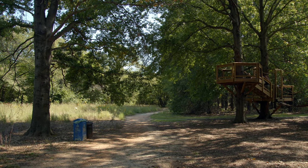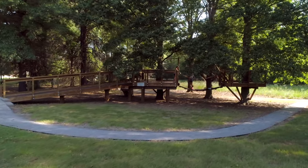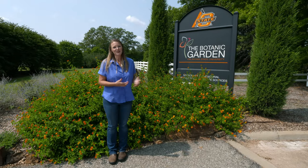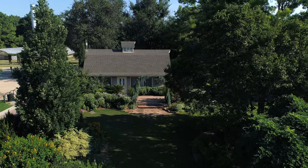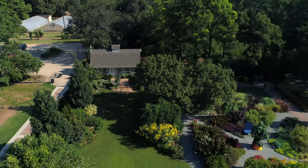So that about covers our garden tour for today. We've gone from the back door to our new front door entrance here off of Highway 51. We enjoy touring with you guys and we hope that someday soon we can do it in person. You're always welcome here, whether it's off of our Highway 51 entrance or our north entrance — come visit us at the Botanic Garden at OSU.